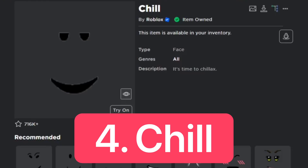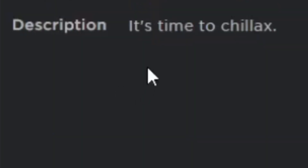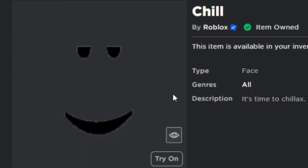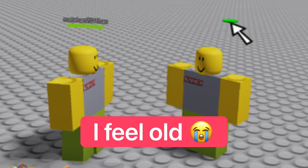For number 4, we have the Chill Face, which is actually on the catalog for free right now, so you can get this with zero Robux. The description is 'it's time to chillax.' This face and the last three faces in this list are the oldest faces on Roblox, so they should be even more of a classic.